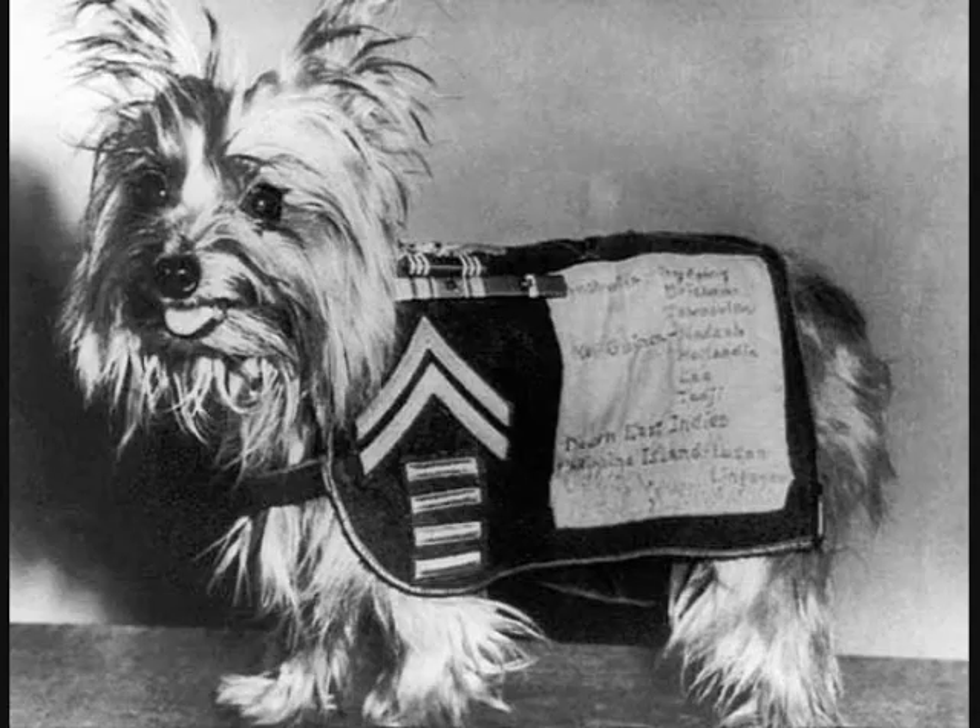For a little dog like that, for what she did — oh yeah, she's definitely a hero. Smokey died in her sleep in 1957. She is buried in the base of her monument. For NPR News, I'm Paul Cox.